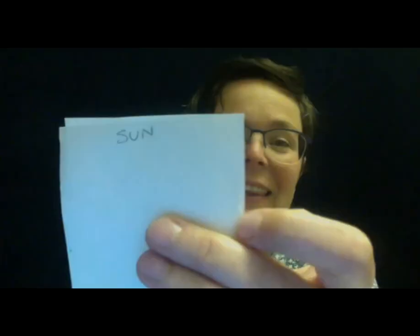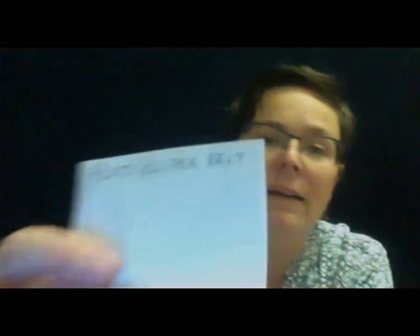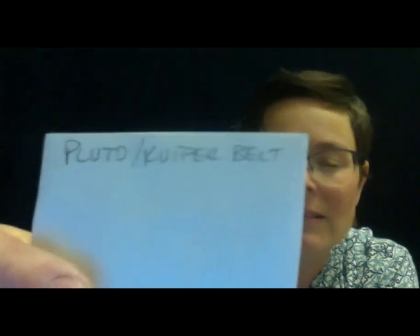On one end you're going to write, kind of small, 'Sun.' And on the other end, I personally like to talk about the Kuiper belt, which is where Pluto lives. So you can put 'Pluto slash Kuiper belt.' The Kuiper belt is a large collection of basically comets at the edge of our solar system. There's a much larger cloud called the Oort cloud, but that is much more distant. Pluto is one of the objects in the Kuiper belt.